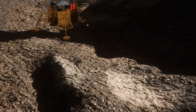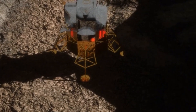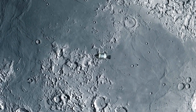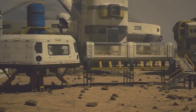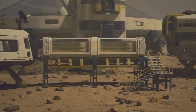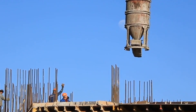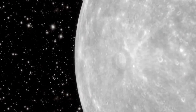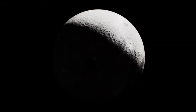The future of lunar exploration is bright, with various missions planned to study its surface in greater detail and possibly establish a human presence. NASA's Artemis program aims to return humans to the moon, focusing on sustainable exploration and the establishment of a lunar base. This new era of exploration could lead to significant advancements in our understanding of the moon and its resources, such as water-ice, which may support future manned missions to Mars and beyond. International collaborations are also underway, with space agencies from around the world aiming to explore the lunar surface and share knowledge and technology. As we look through our telescopes, we are not only observing the moon as it is today but also contemplating its future and our role in that narrative.